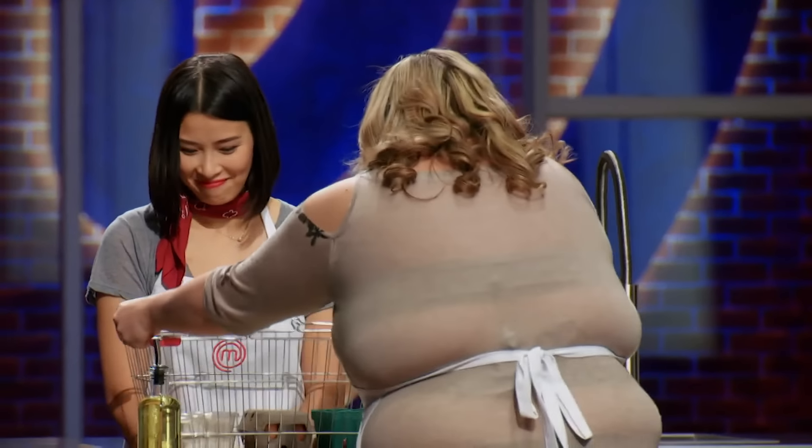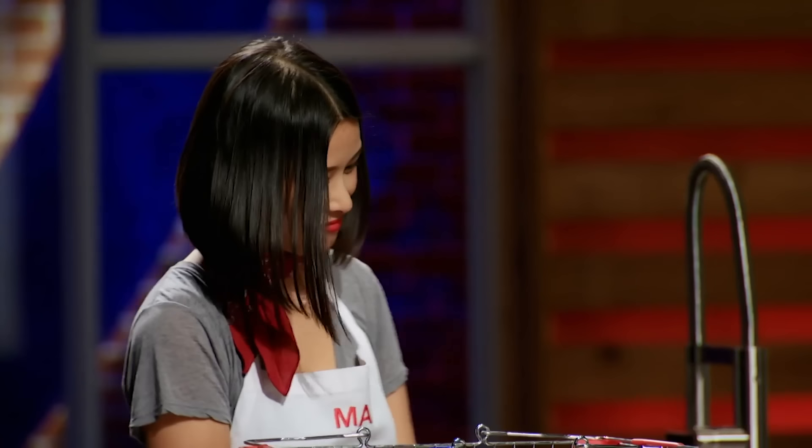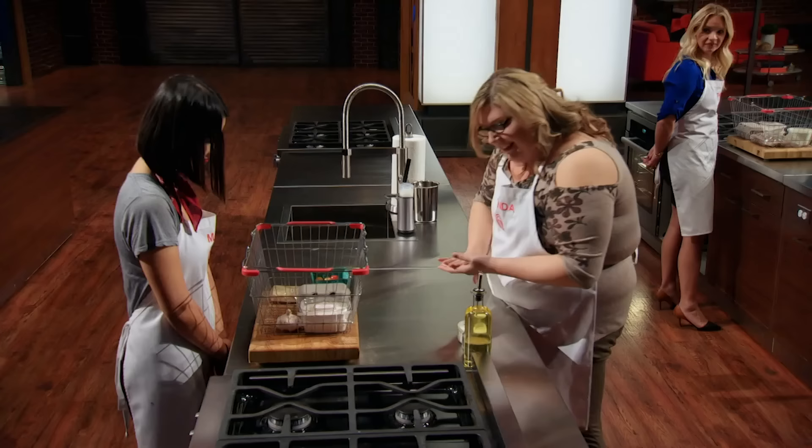This is your new basket. Trevor has Parmesan, flour, eggs, tomatoes, and garlic. He has four out of the five ingredients I chose, so I'm very, very happy. Good luck, everyone.